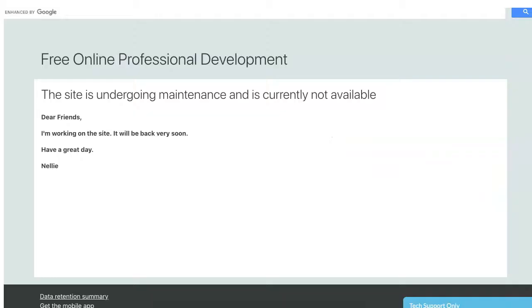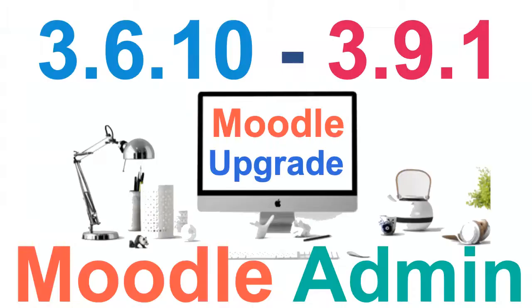So there it is. This is what it currently looks like. The site is undergoing maintenance — that's there by default — and my message is a little more personal. I just want to remind everybody upgrading their Moodle site from 3.6 to 3.9 that you need to change the theme to make sure it's compatible with 3.9, and change it before the upgrade. Otherwise, you're going to have a mess.